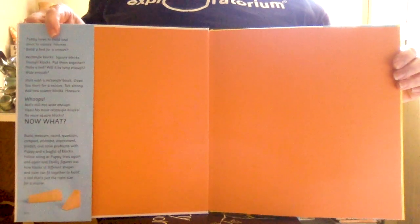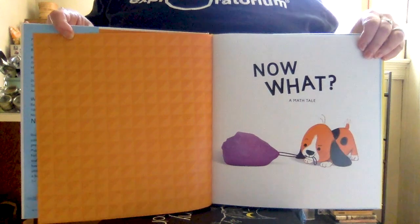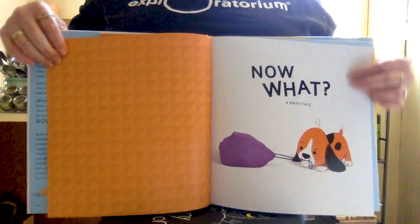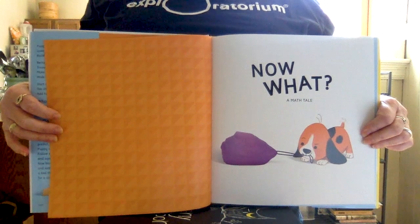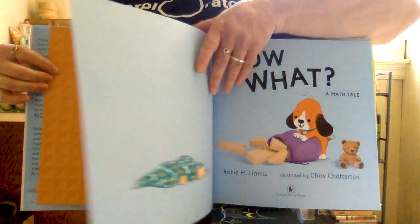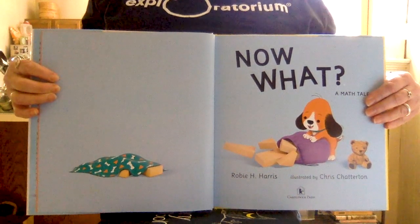Let's open our book. There we go — nice orange flyleaf page. Now What? A Math Tale, and there is the star of our tale: Puppy, and she's got a big purple bag full of something. Let's see what it is. The big purple bag is full of different shapes of blocks.